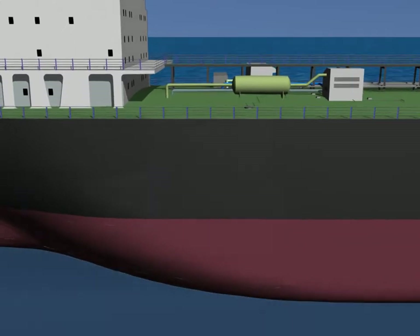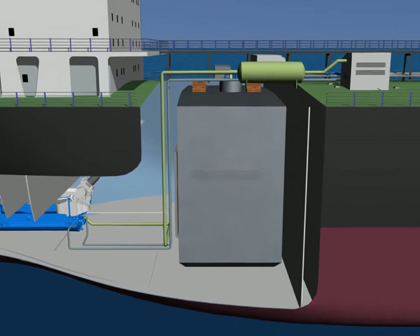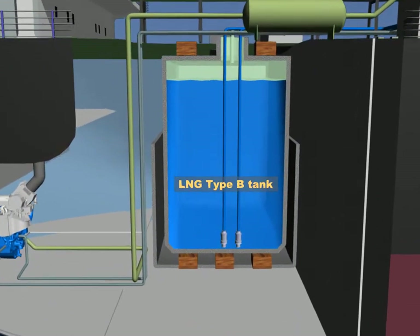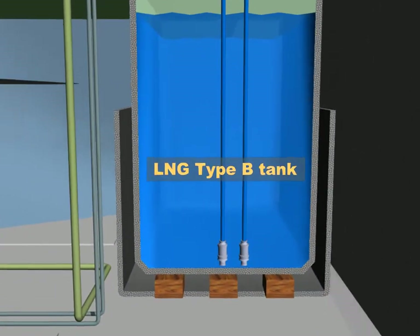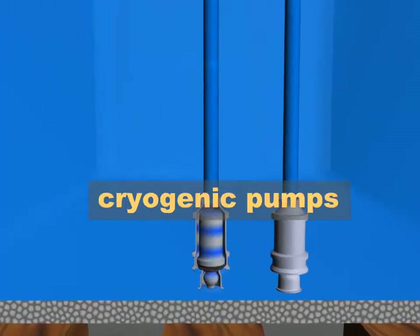This long-haul handy-sized tanker needs a 3,000 cubic meter gas tank. The project has set a Type B atmospheric cryogenic tank, well adapted and optimized inside the hull.